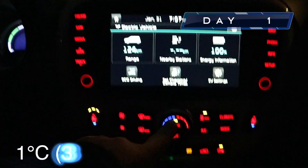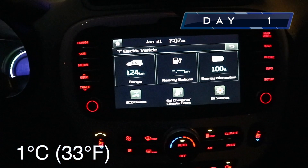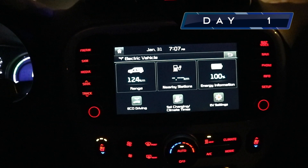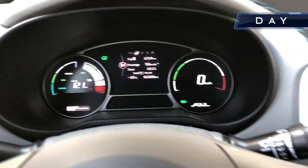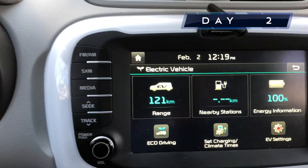100% with the climate on, as you can see, 124 kilometers. I haven't seen — I don't think I've seen 124 kilometers in months. Day one was 124, just like it was on the original day.